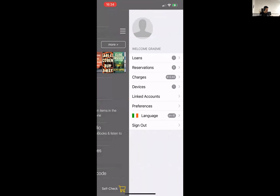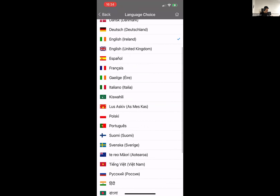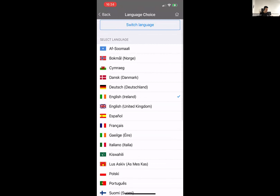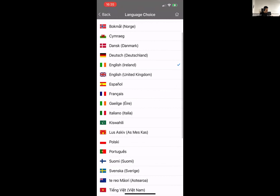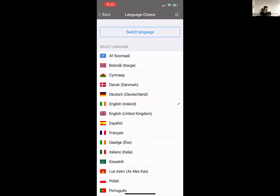I'll just quickly bring up the languages to give you a flavor of all the different languages the app now supports. I think there are 24 different languages, plus another nine variants. So you can see English Ireland and English United Kingdom as two options, and there's obviously English US, Canada, New Zealand, and Australia — the variants of the different languages. There's a lot of customization and configuration in terms of really making the app appropriate for your patrons.